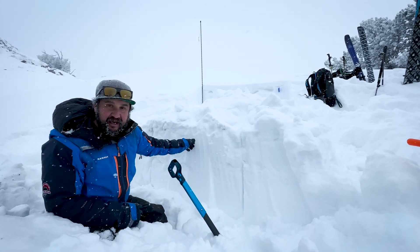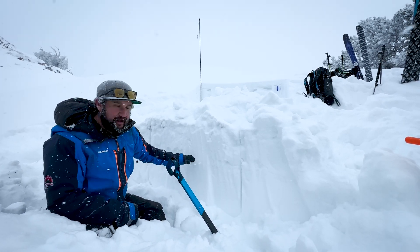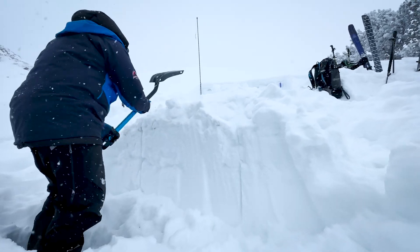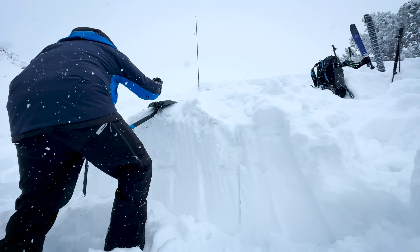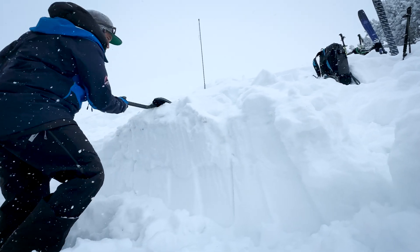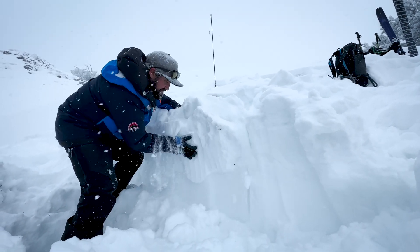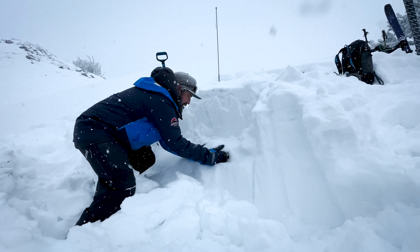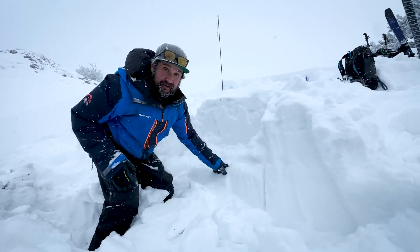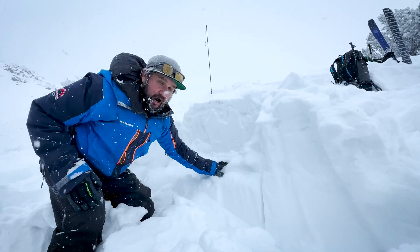I'm gonna do an extended column test. The reason I want to show this is now I have about a foot slab on top of our old weak surface. Let's see if it avalanches or propagates. All right, so extended column test — propagation just 10 out of my elbow, failing right there on that weak surface snow. This is exactly what's going to happen once we load enough snow onto our slopes.